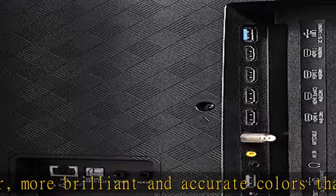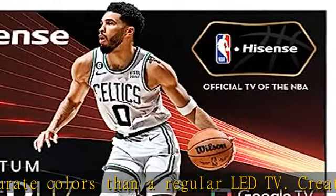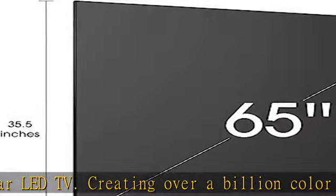Dolby Vision and Dolby Atmos: Dolby Vision HDR picture and Dolby Atmos sound are cinema technology for your home. They provide amazing realism you can see and hear in every scene.